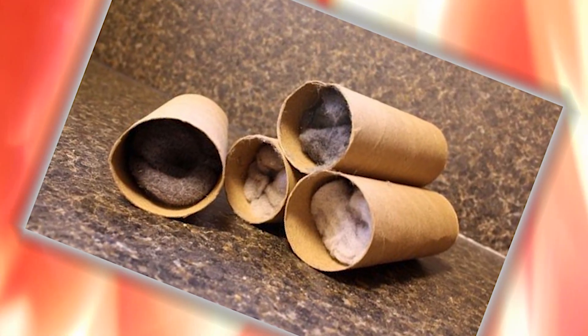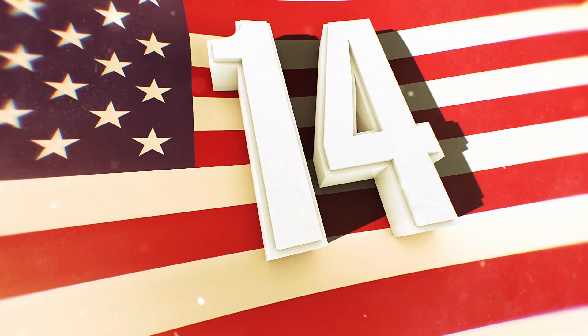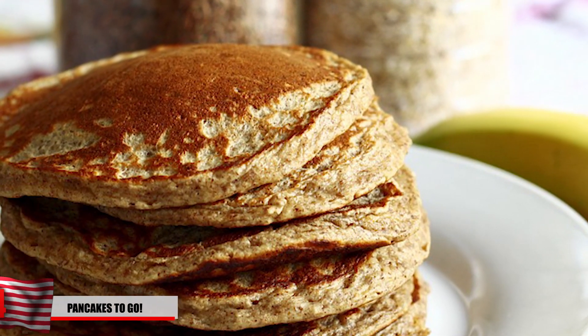Consider adding some pencil shavings and wax to help it burn longer. Number 14: pancakes on the go. So you got yourself a fire going with some sweet lint toilet paper rolls and you're ready to have some fun. But hold on just a minute — someone didn't bring all the ingredients for the pancakes.